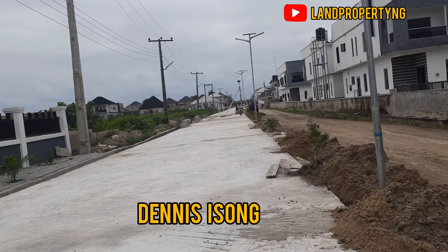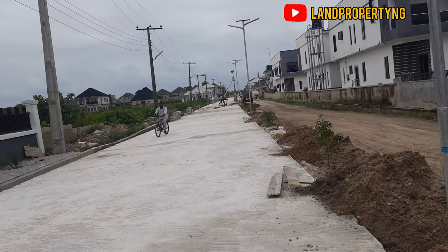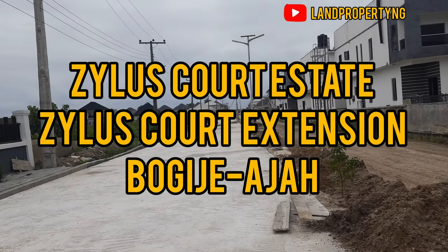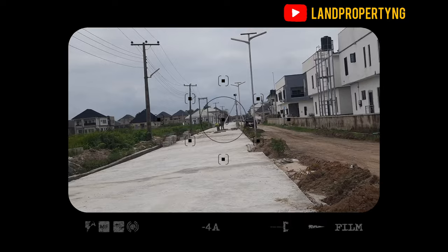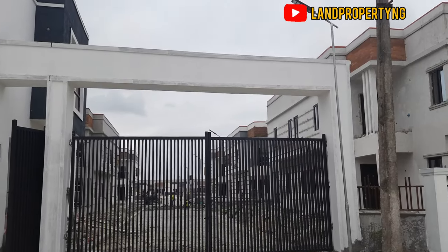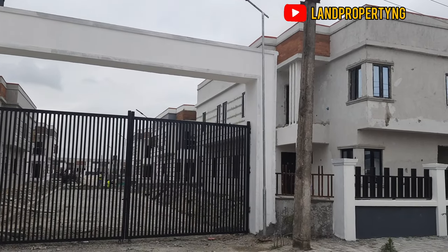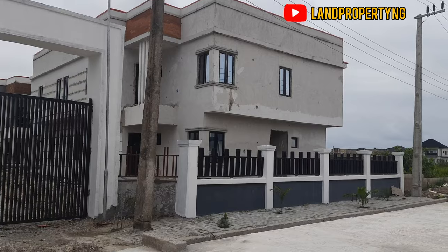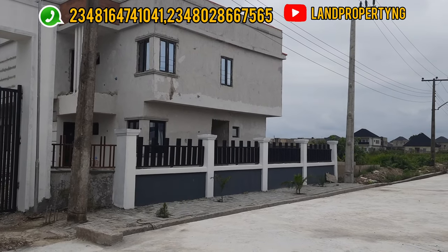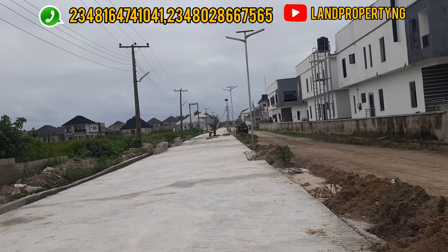Welcome to my channel, my name is Dennis Song. Today I want to give you the update of the Zealos Court estate in Bogey, and also the Zealos Court extension in Bogey. The three-bedroom semi-detached duplex in this estate is sold, and the terrace is not available anymore. What is available is just the bungalow. The purpose of this video is to show you the current development in this estate for my clients who bought here.